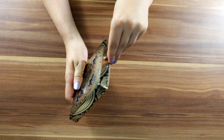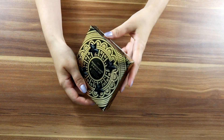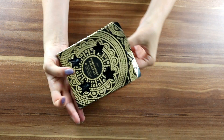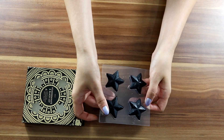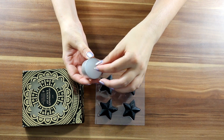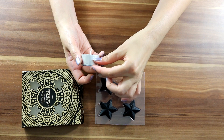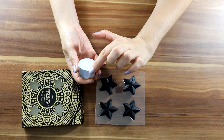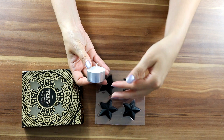Let me try to open it. I see cutouts and I was wondering about the inside — oh, there are little stars inside!